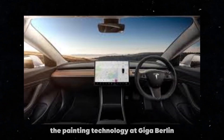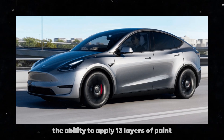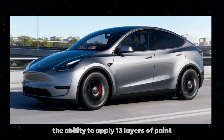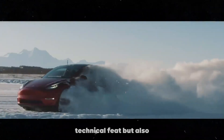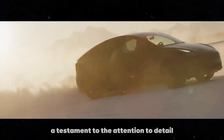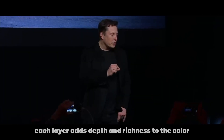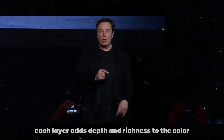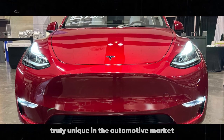The painting technology at Giga Berlin is something that really fascinates me. The ability to apply 13 layers of paint is not just an impressive technical feat, but also a testament to the attention to detail and finish that Tesla puts into its vehicles. Each layer adds depth and richness to the color, resulting in a finish that is truly unique in the automotive market.